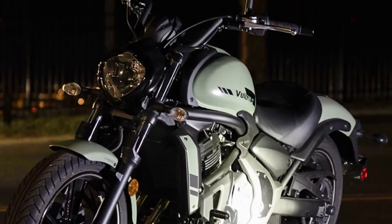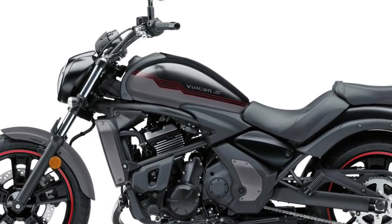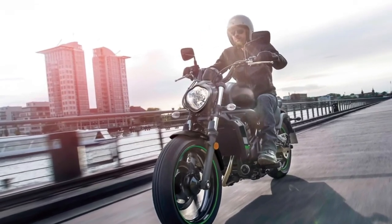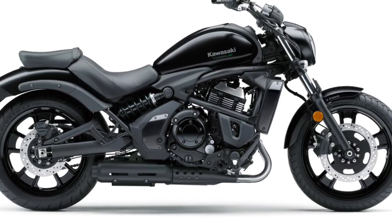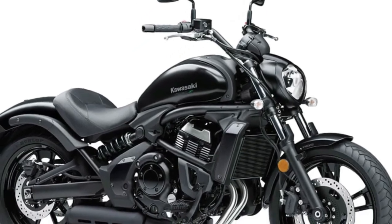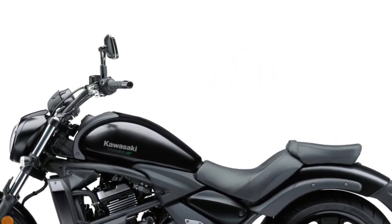At the heart of the 2025 Vulcan is the new 1170cc V-twin engine, engineered to deliver a powerful and responsive performance. This updated power plant offers around 90 horsepower and 100 Newton-meters of torque, providing ample acceleration and a satisfying riding experience. The engine is optimized for smooth, low-rev power delivery that is ideal for cruising and long-distance travel.